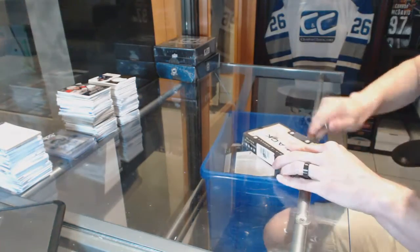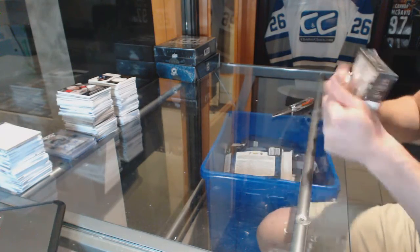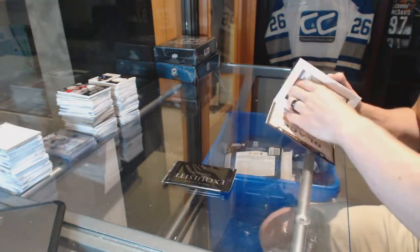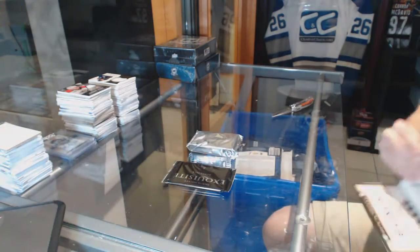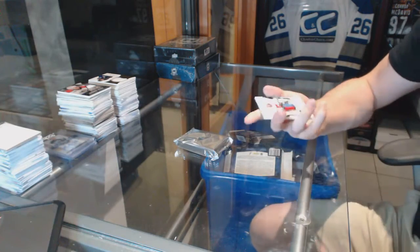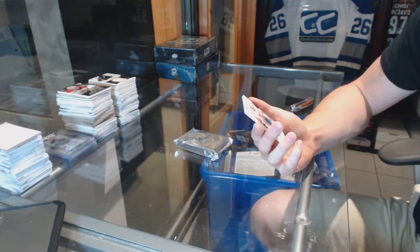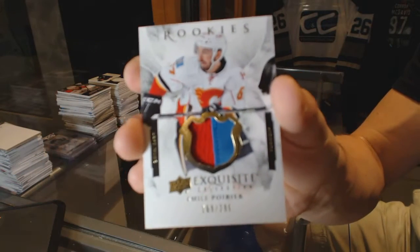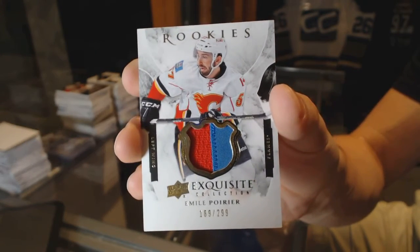Now on to the 1516 Black Diamonds, exquisite topper first, where we've got a two-color exquisite rookie patch number 299 for the Calgary Flames Emile Poirier.